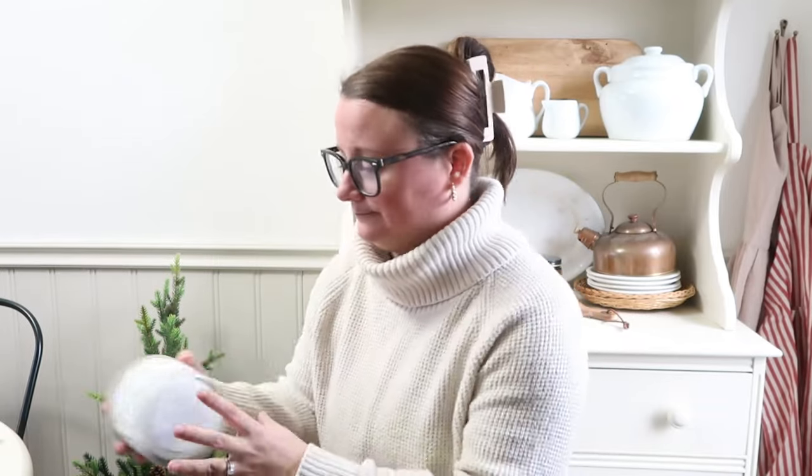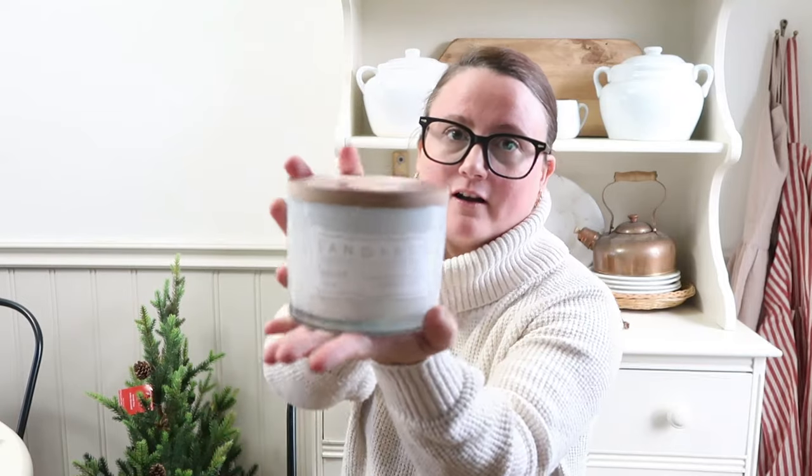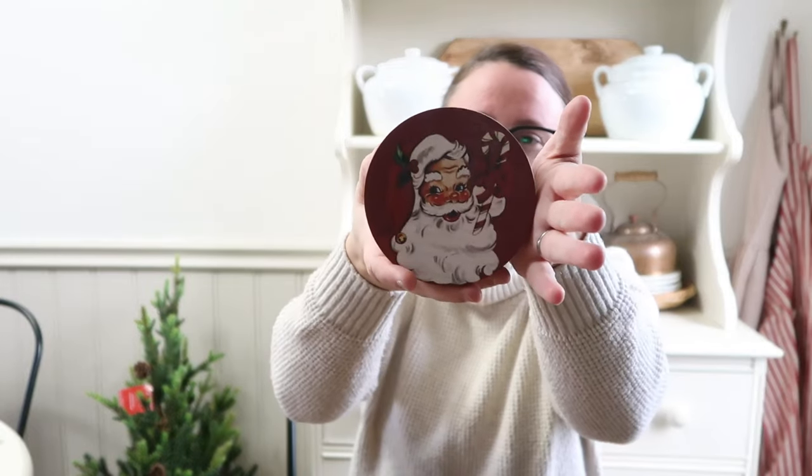I got this Sand & Fog candle with a little Santa Claus on the wooden lid — so cute. It smells like Christmas trees and my husband is going to love it. I normally order from Antique Candle Co but shipping to Canada is really expensive, so I may or may not still order some.